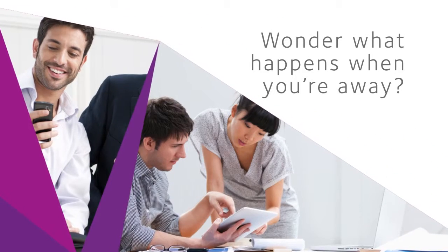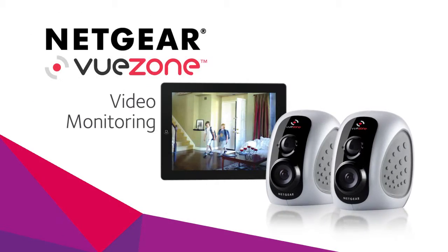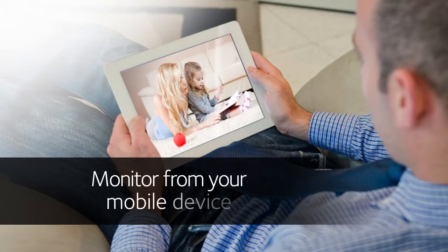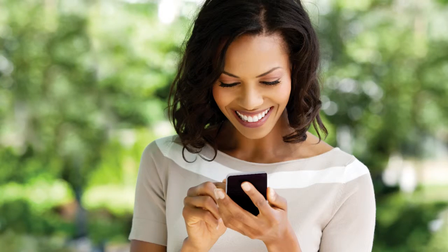You're busy, juggling the responsibilities of life. You can't be everywhere at once. Netgear ViewZone is perfect for the busy person who wants to easily check in on what matters most to them. It's peace of mind in the palm of your hand.